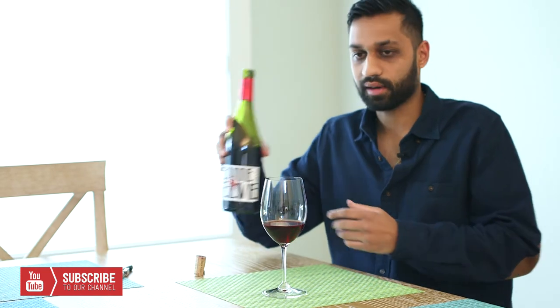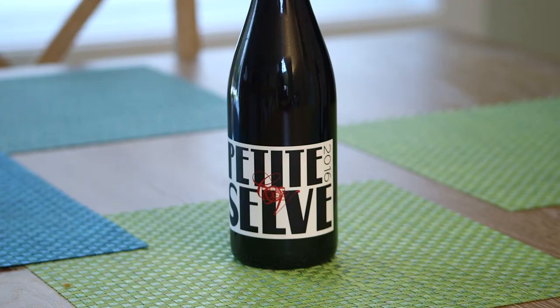This wine is a blend of 40% Cinsault, 40% Grenache, and 20% Syrah. I had it at a trade show recently, loved it, bought it, and here we are. We're gonna try it out today.